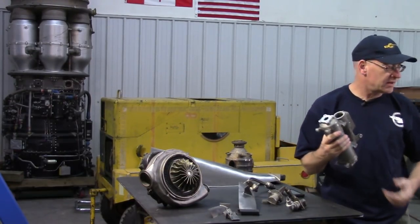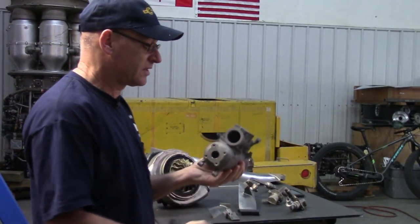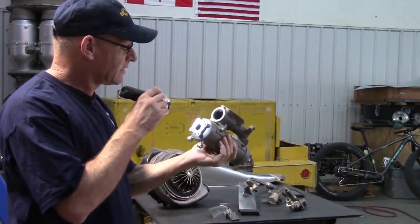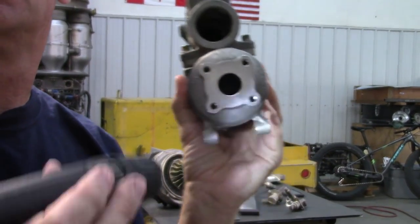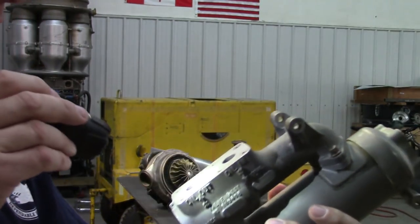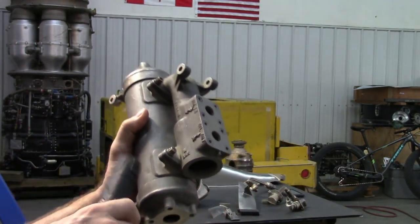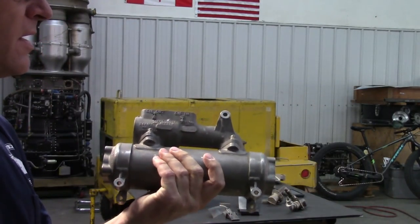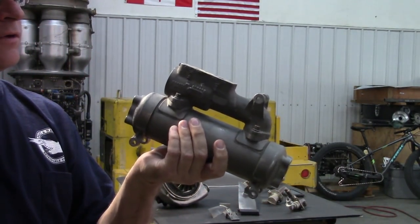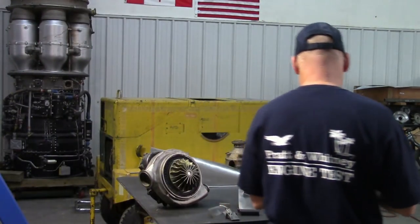This fuel-cooled oil cooler is very high performance — all stainless steel, handmade. Inside there's a thermostatically controlled valve. There are two of these on a J79 engine. The J79 is roughly 15,000 horsepower when converted, so each of these cools half the oil flow for a 15,000-horsepower engine. Quite cool — all stainless steel and heavy.